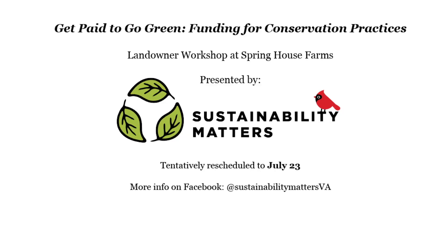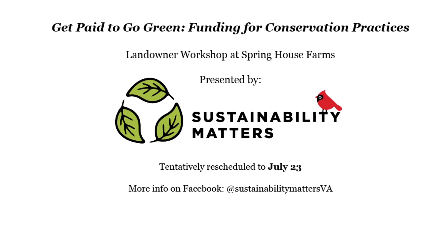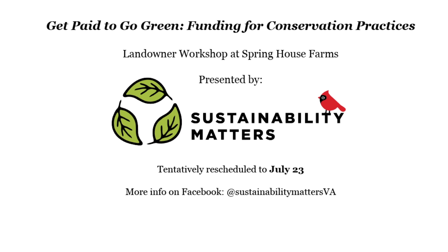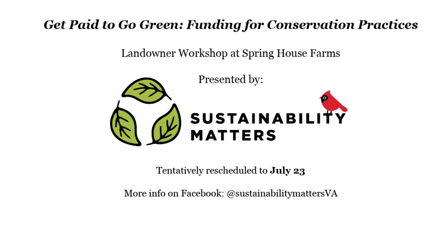This is in the midst of the COVID-19 situation. Originally, we were supposed to have the Get Paid to Go Green event on this farm in May. Sari from Sustainability Matters has been working with us, so that's why we're attempting to do this through video. The Get Paid to Go Green event was talking about cost share funding and what is available for people, and we have some experience with that.